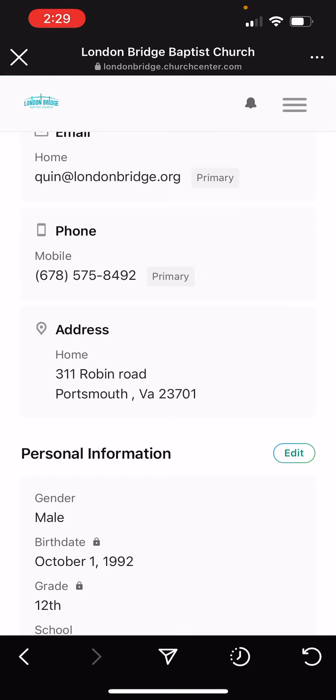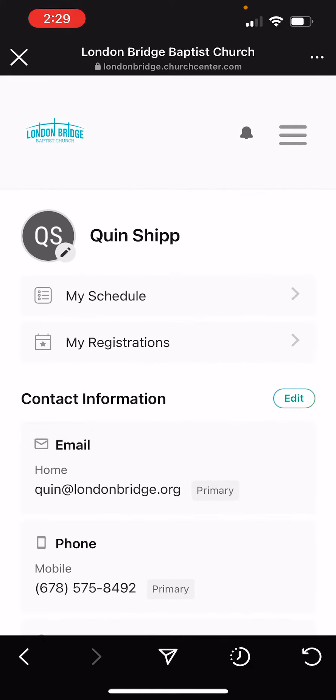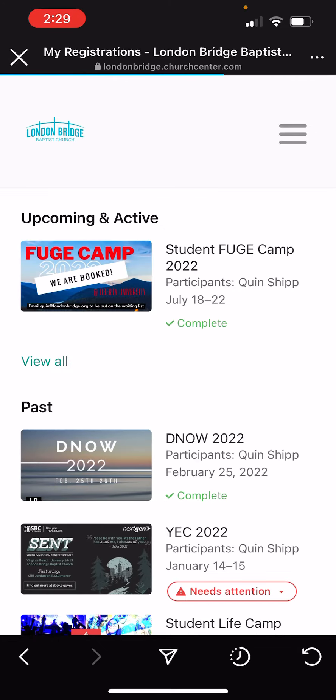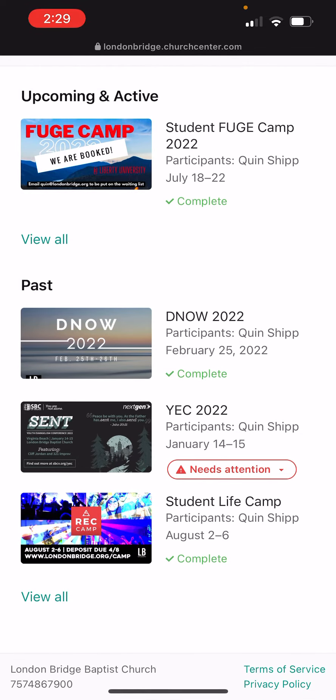Tap that, then scroll up and go to my registrations and click that. My registration is complete and I've made my payments. But if you haven't completed your payment, you'll see something that says needs attention. Find the appropriate registration that needs attention.